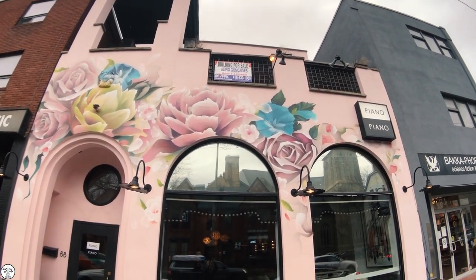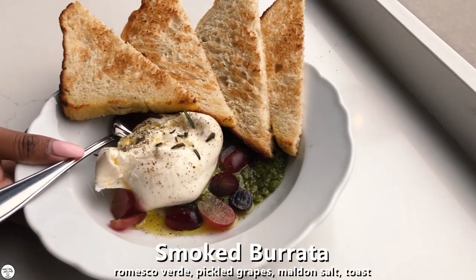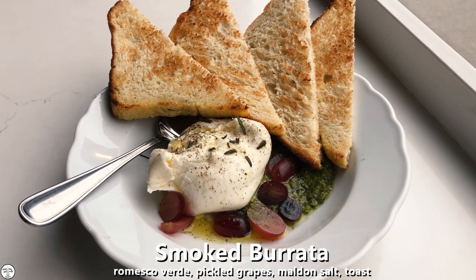Their food and the decor is very beautiful and very Instagram-worthy — the restaurant is beautiful inside and out. For the appetizer, we got the smoked burrata, which comes with romesco verde, pickled grapes, mauled salt, and four pieces of toast on the side.